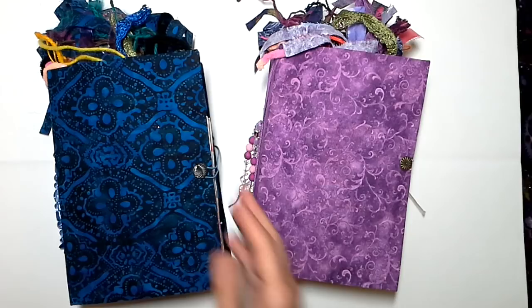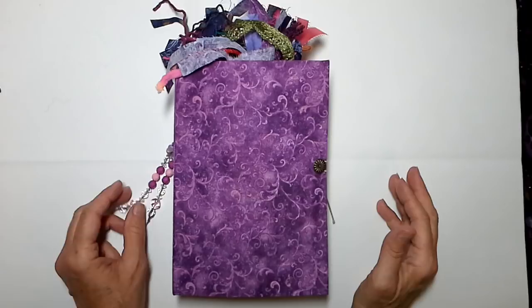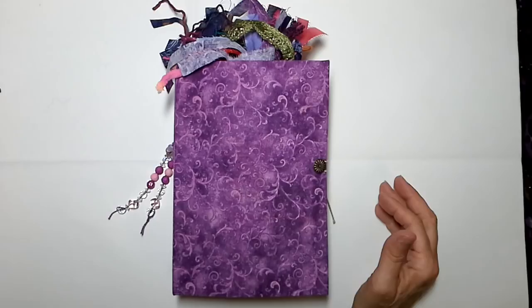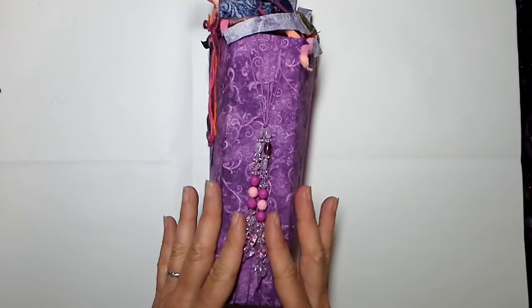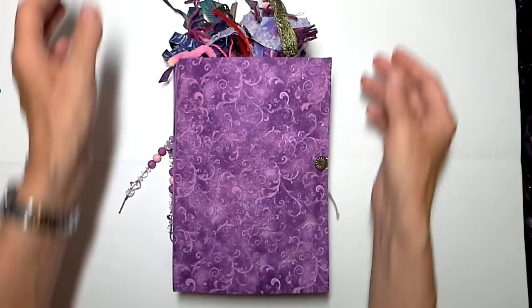Let's take a look inside these journals. I have taken some things away and added some things, so you're going to see some different things. This purple journal is finished off with crystal beads, glass beads, Czech beads, and just a few little sweet plastic beads right there in the middle. They just went so nicely with this color.